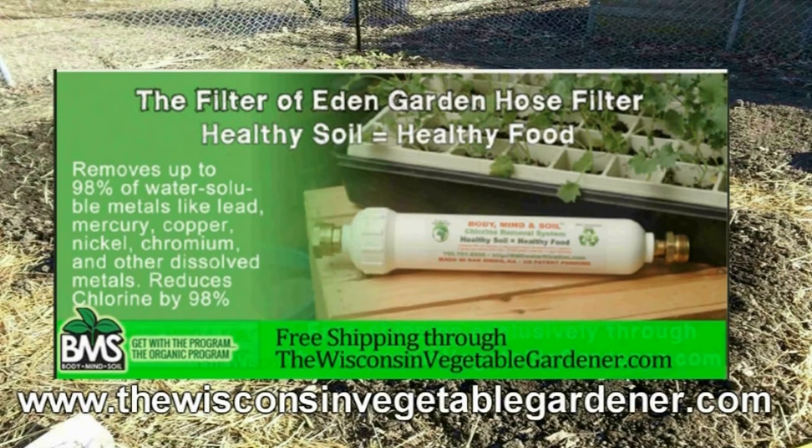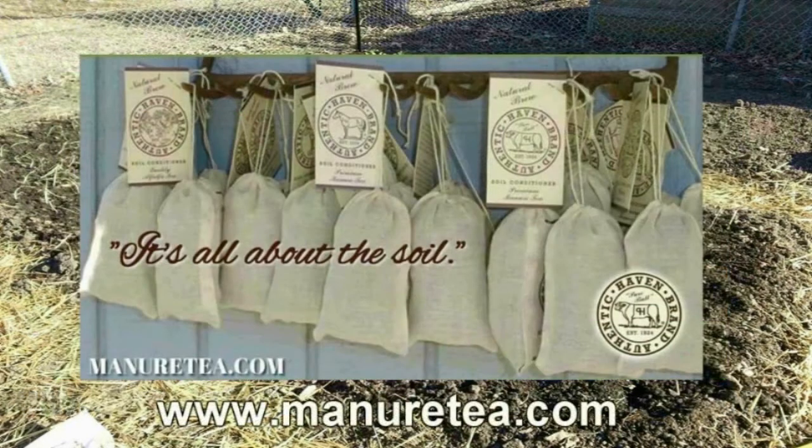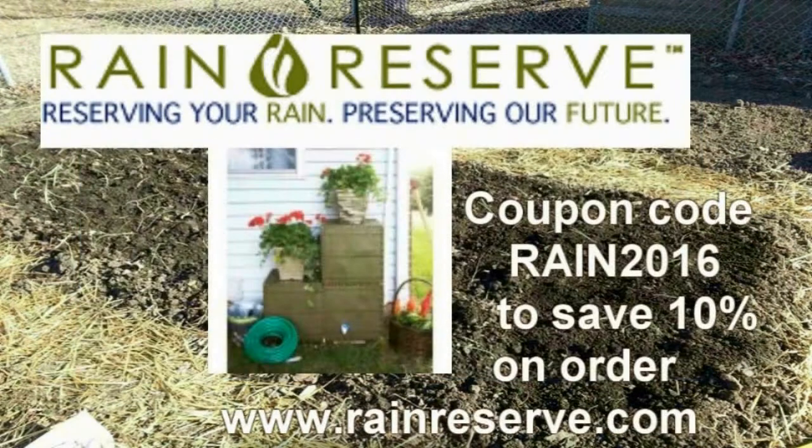Don't poison your soil with municipal water. Attach a Body, Mind, and Soil hose filter — free shipping exclusively through WisconsinVegetableGardener.com, just click on the Body, Mind, and Soil icon. Authentic Haven Brand soil conditioner for the home gardener — easy to brew, 100% organic. Visit MinerTea.com. Rain Reserve: reserving your rain, preserving our future. Manufacturing rain water capturing capabilities. Visit RainReserve.com and use coupon code RAIN2016 to save 10% on your purchase.